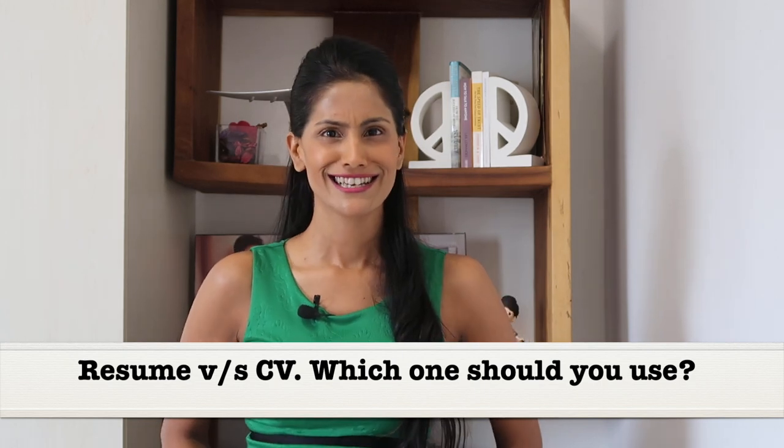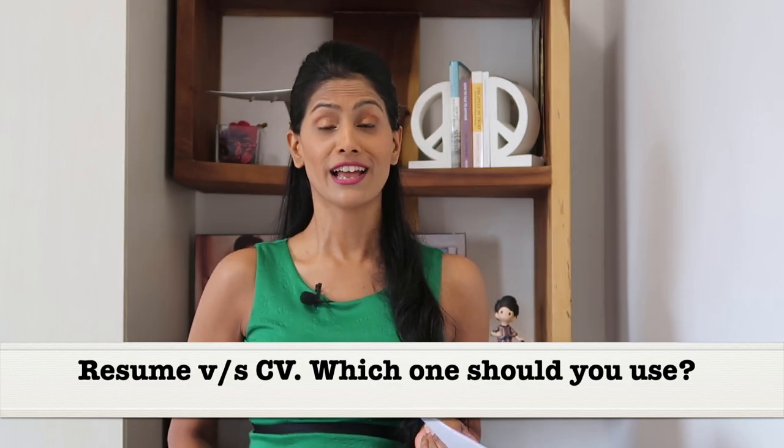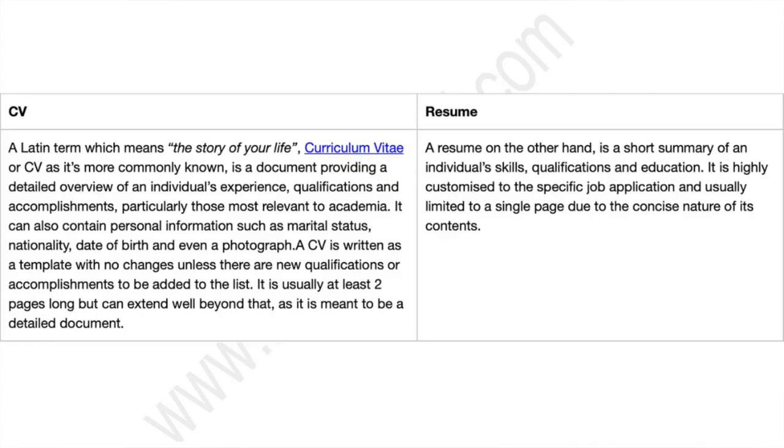What is the difference between a CV and a resume, and what should you actually use? CV is a Latin term which means the story of your life, also known as curriculum vitae, which is commonly used as a document that provides a detailed overview of an individual's experience, qualification and accomplishments, particularly those that are relevant to academia.